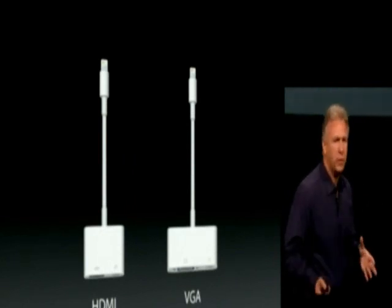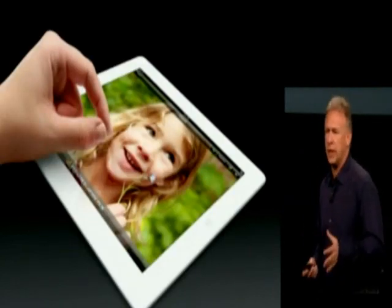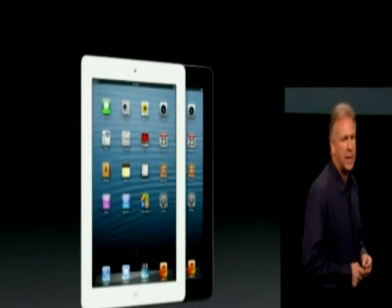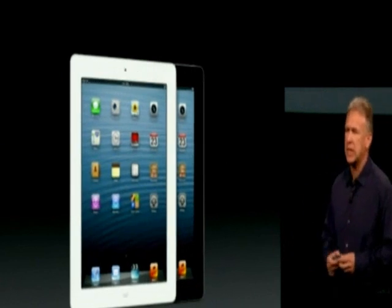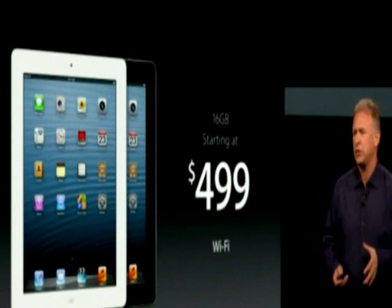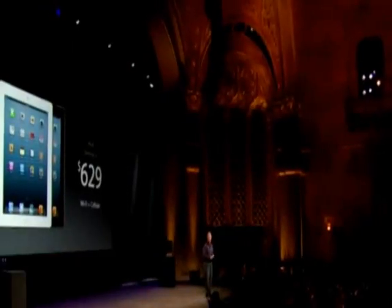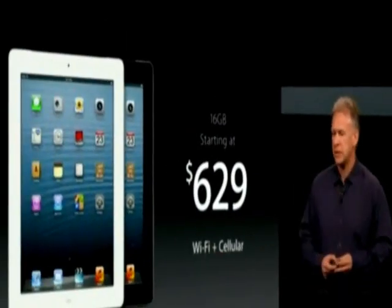And all of this technology and performance is, of course, based on a system with this breakthrough new retina display — for which there's nothing as beautiful in the market. The fourth-generation iPad comes in both black and white, and it starts with the same configuration as the last generation: 16 gigabytes Wi-Fi for $499. So twice the performance, new features, at the same price. And cellular as well, starting at $629.